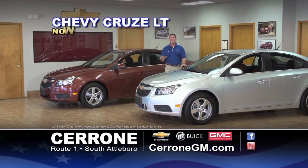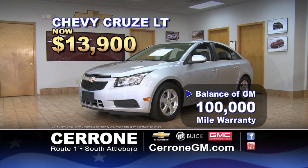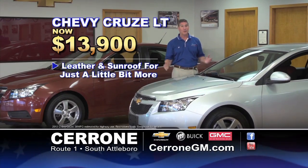Remember, the Chevy Cruze at $13,900 gets 38 miles per gallon, a 5-star crash rating, and the balance of GM's 100,000-mile warranty. Want leather and a sunroof? Just a little bit more. See the Cerrones on Route 1 in South Attleboro — you'll be glad you did.